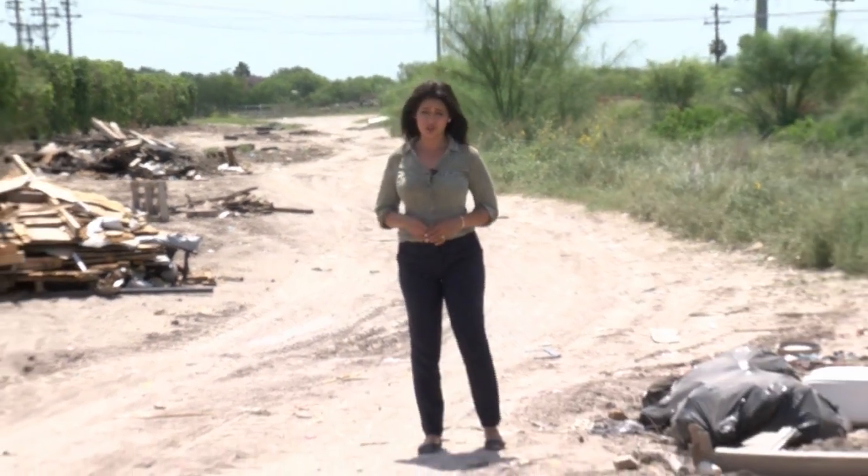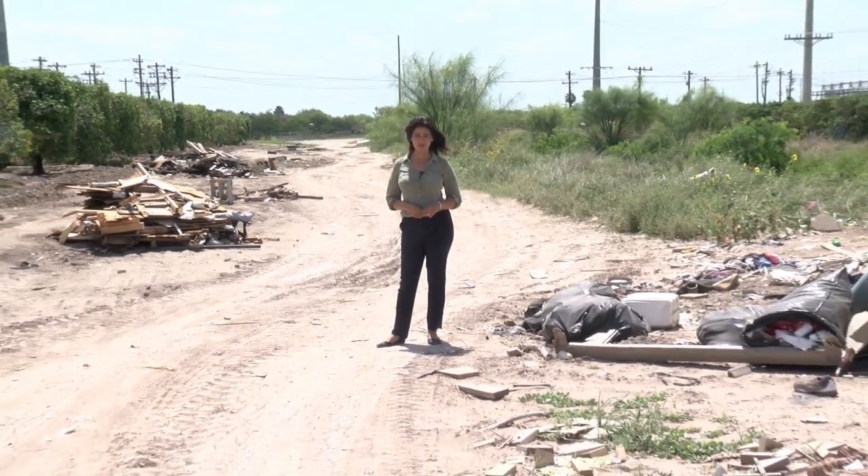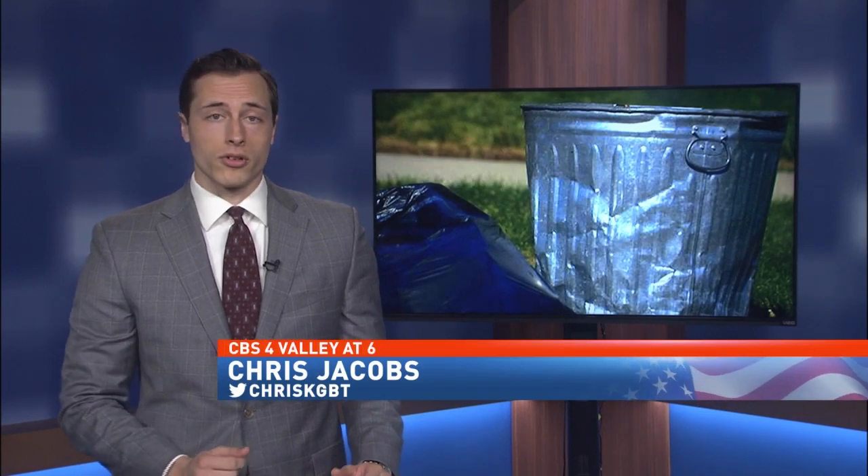Debris to this level can take up to two weeks to clean up. Residents are encouraged to check with their local precinct about options for throwing away their trash. With complete valley coverage, Maribel Gonzalez, CBS4 Valley at 6. Residents can pay a $25 monthly fee to use trash dumping facilities, and these sites do not generally have a limit as to how much debris can be thrown away.